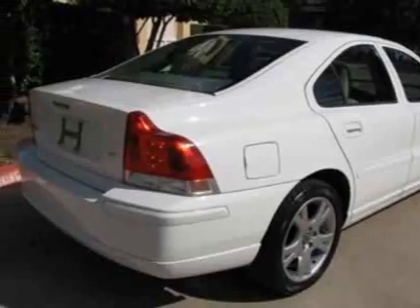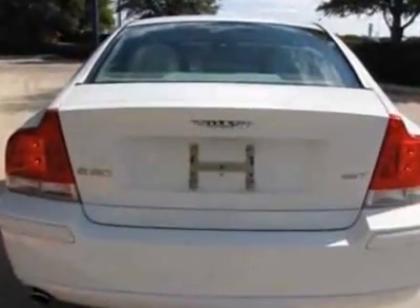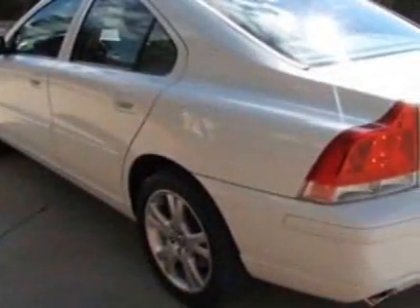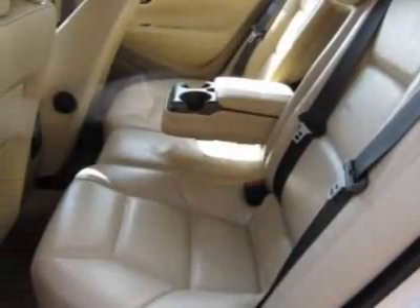This S60 boasts a 2.5-liter turbo engine and has a 5-speed automatic transmission. Additional options for this vehicle include power driver's seat, CD player, climate control, driver airbag, and daytime running lights.